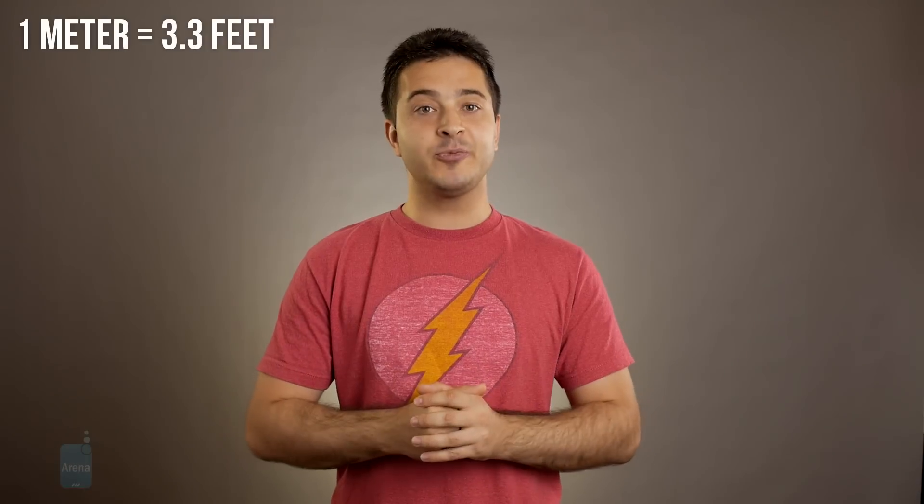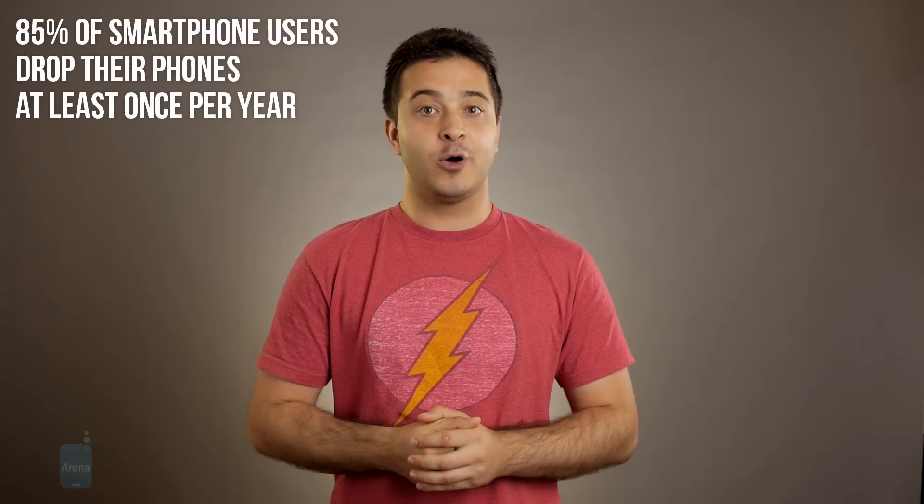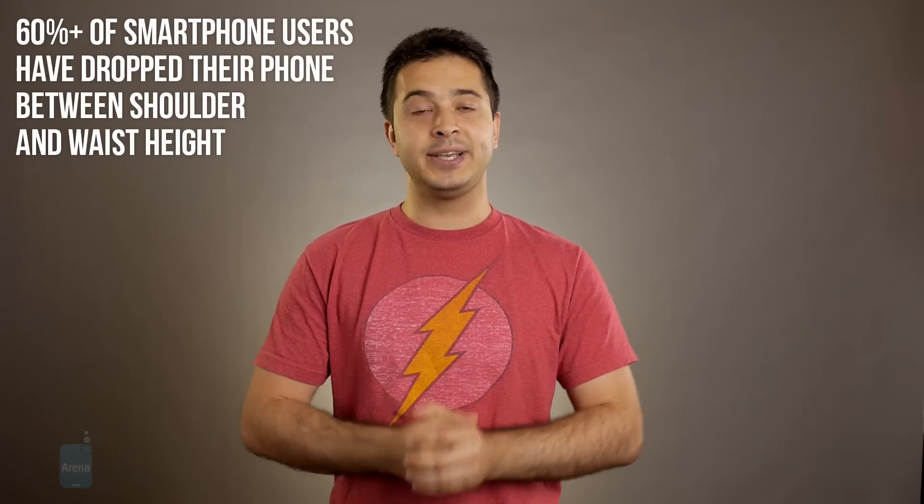This is a huge improvement and a very important one. Studies have shown that almost all smartphone users drop their phone at least once a year, and over 60% of users say they have dropped their phone from between shoulder and waist height.